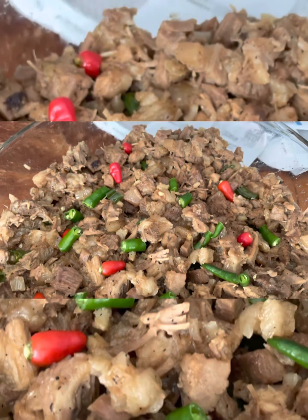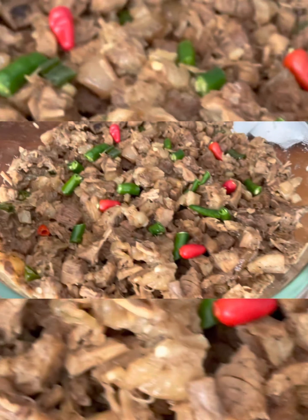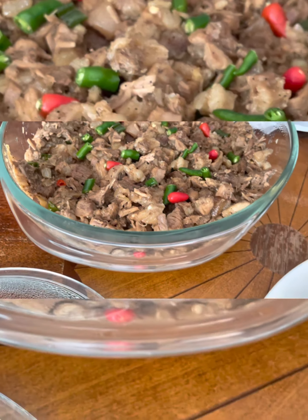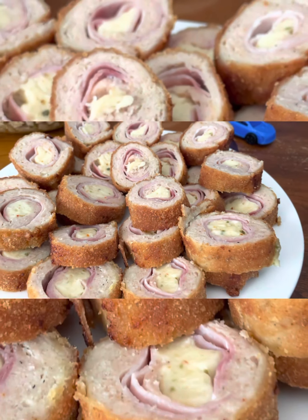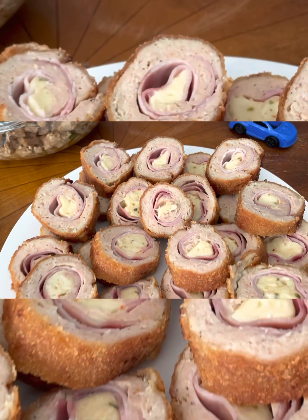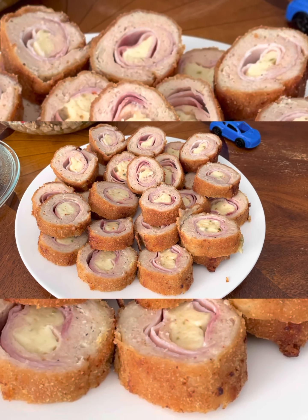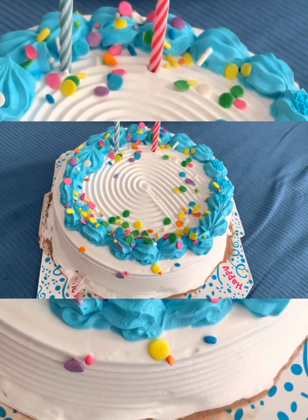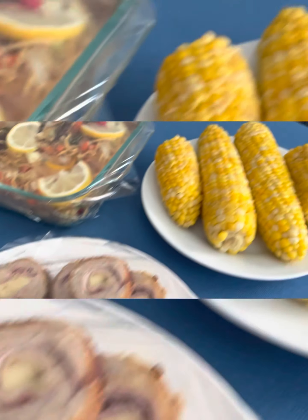Chicken Cordon Bleu, pork sisig — there's pork sisig — and also pansit still cooking. I will cook rice as well.